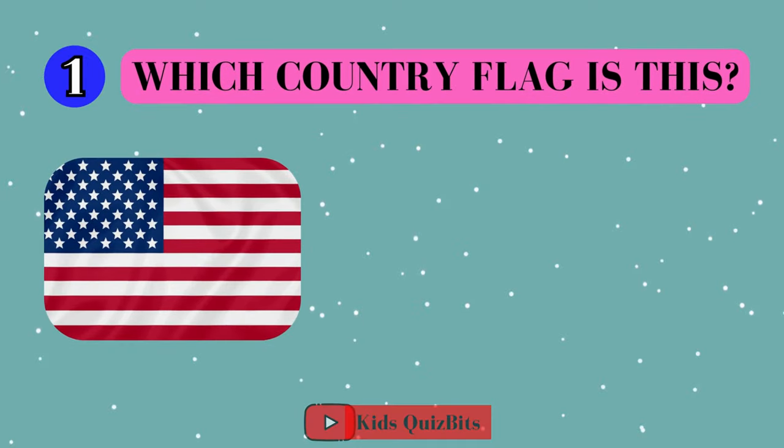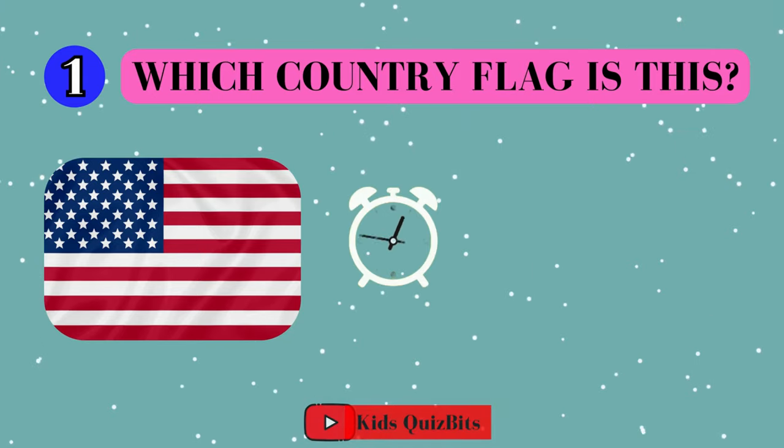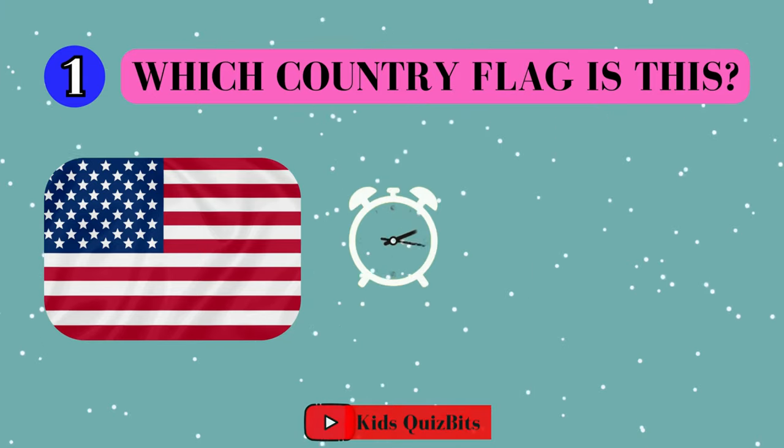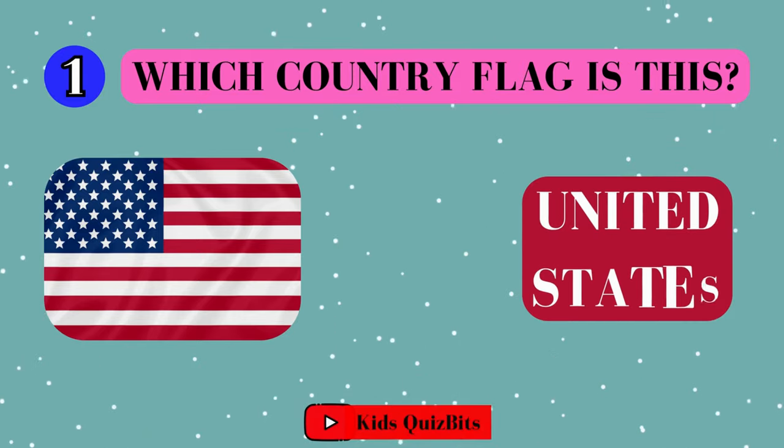Alright, look at this cool flag. Can you guess which country it's from? I'll give you five seconds. Think fast. Five, four, three, two, one. This super flag comes from the United States!